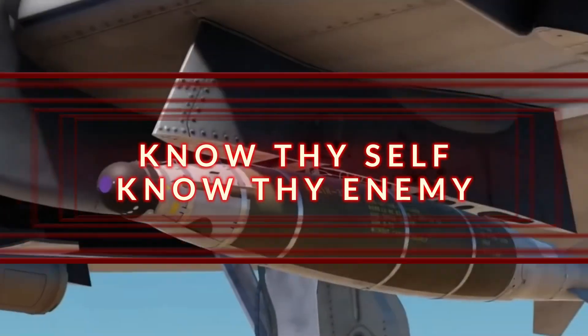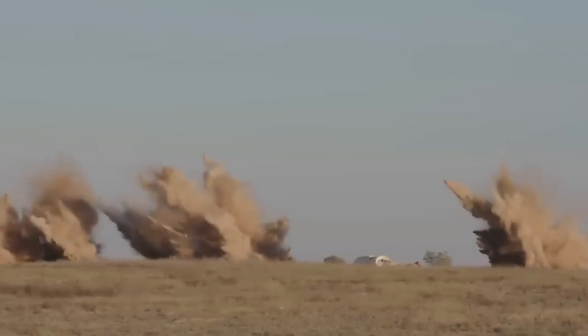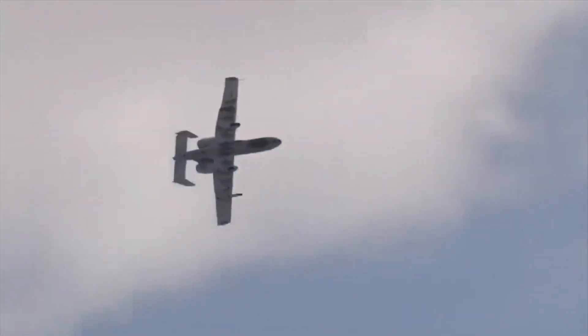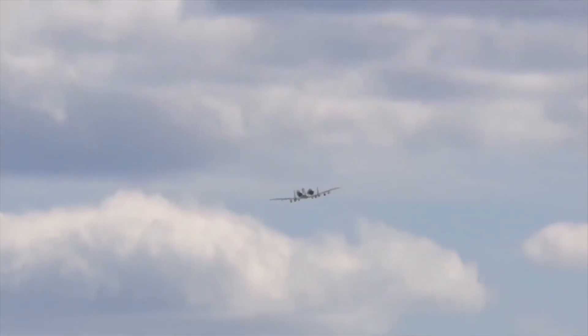Know thyself, know thy enemy. A thousand battles, a thousand victories. The A-10 Thunderbolt II is undoubtedly the face of the US Air Force, and this machine was built both for a thousand battles and, yes, for a thousand victories.